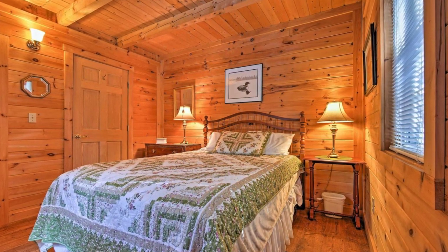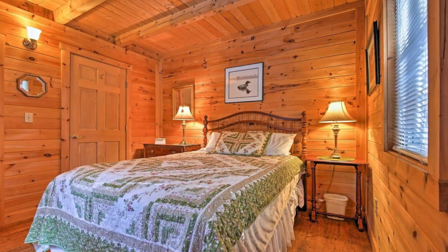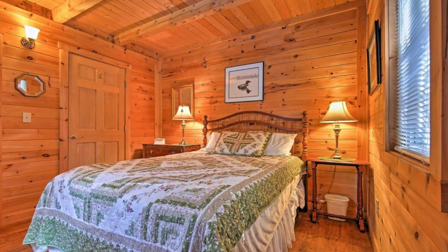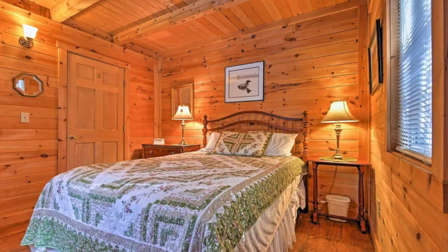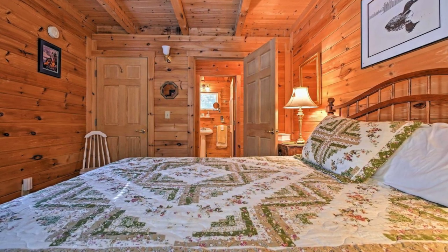This rustic wood cabin is perfect for a cozy family vacation, boasting a new stone patio, gas grill, porch, and flat screen television, so you can enjoy all the comforts of home in this serene environment.